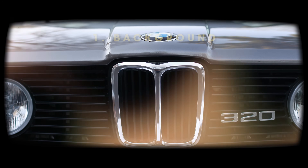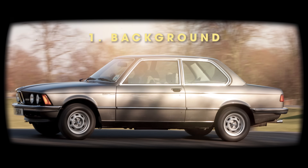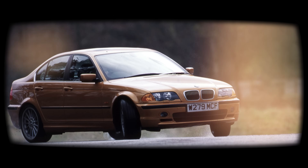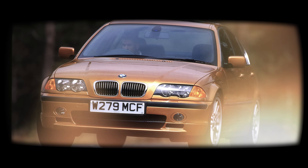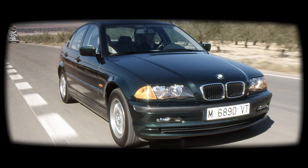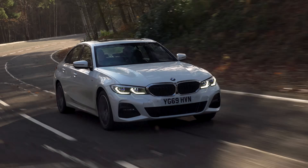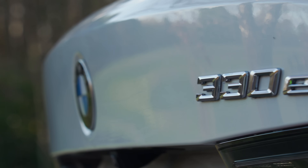Since 1975, the BMW 3 Series has been seen by many as the ultimate saloon. In all the versions we've had since then, it's never strayed far from its ethos of being a well-made, sporty rear-wheel drive car with a stellar choice of engines. When the latest seventh generation version was released in 2019, it was better than ever.